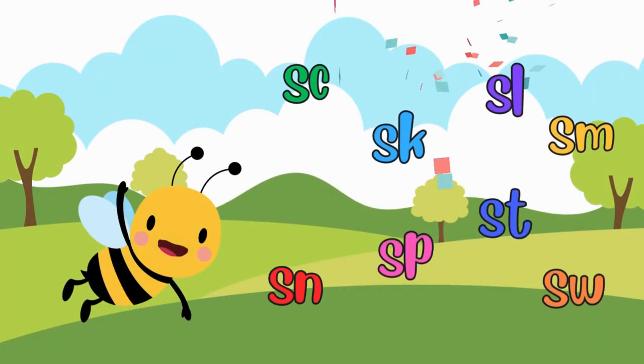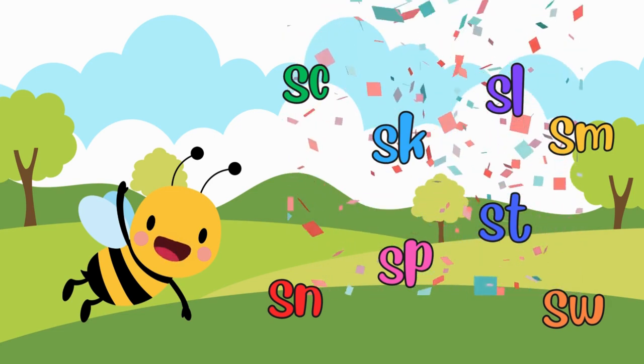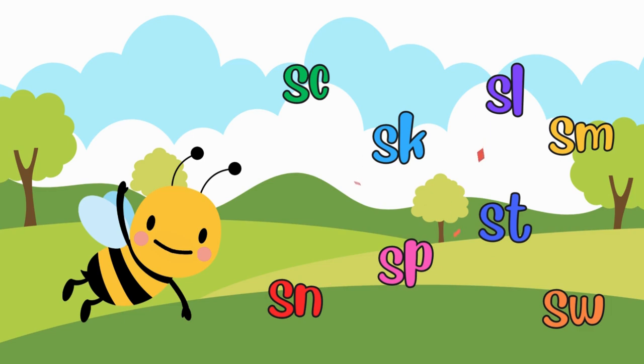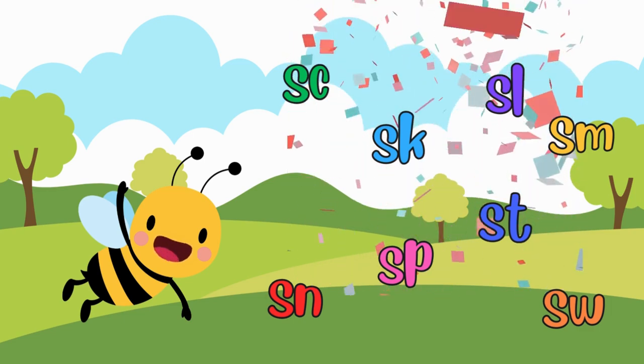What an incredible picnic adventure, explorers. You've discovered a whole bunch of S-Blends: SC, SK, SL, ST, SM, SN, SP, and SW.